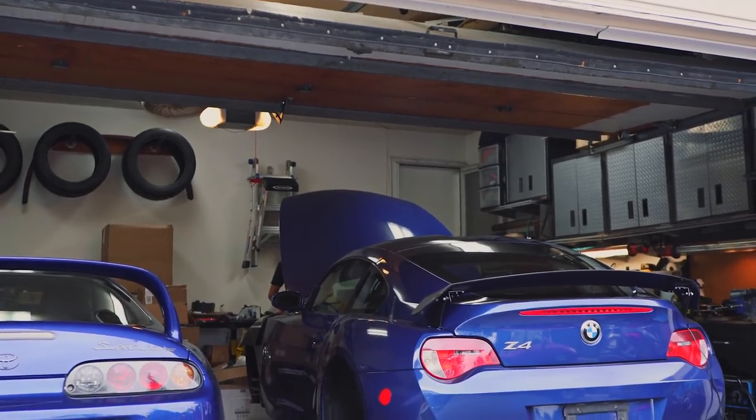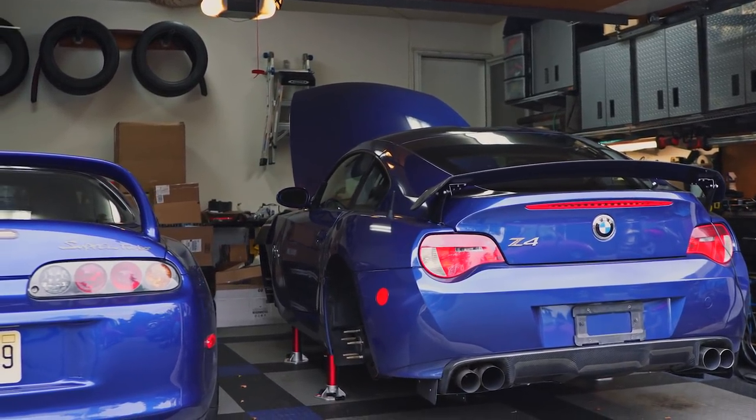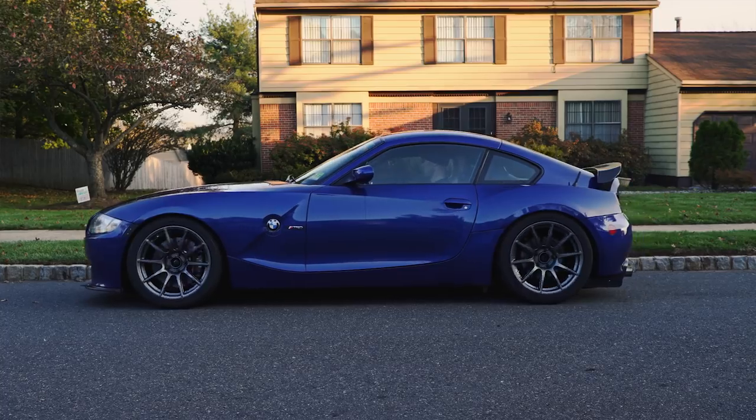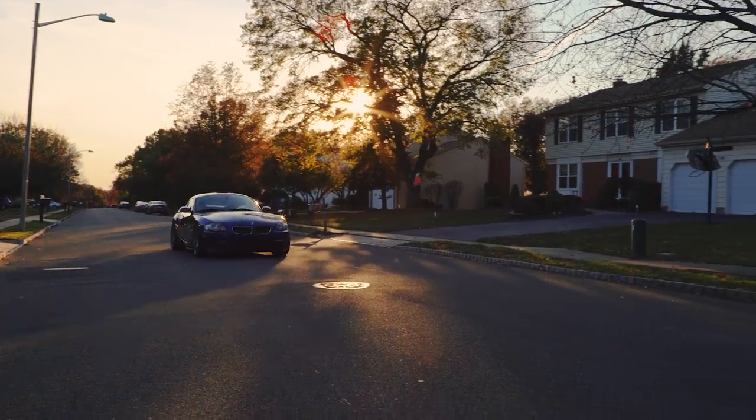2Js are turning into almost folklore — these motors, 300 horsepower more or less stock. The fact that you can create so much more power,